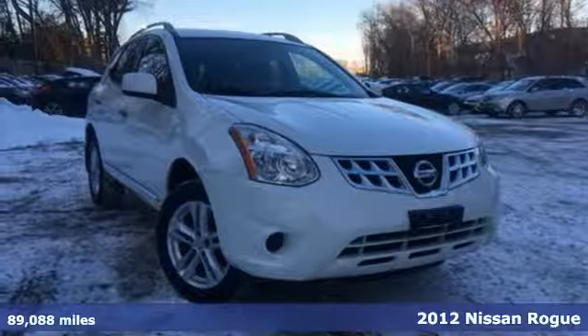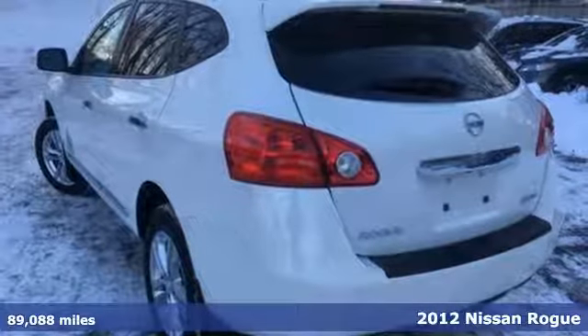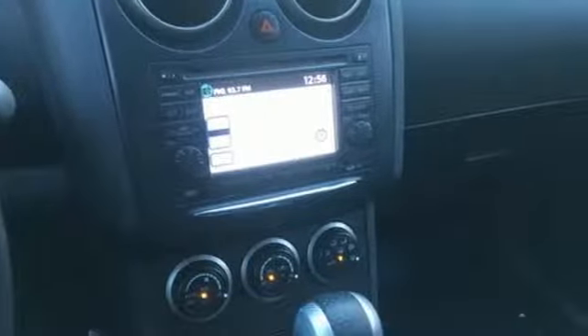Here's a 2012 Nissan Rogue. Cruise with the confidence of good fuel economy, spacious seating, sporty good looks and an assortment of features that make your driving experience memorable.